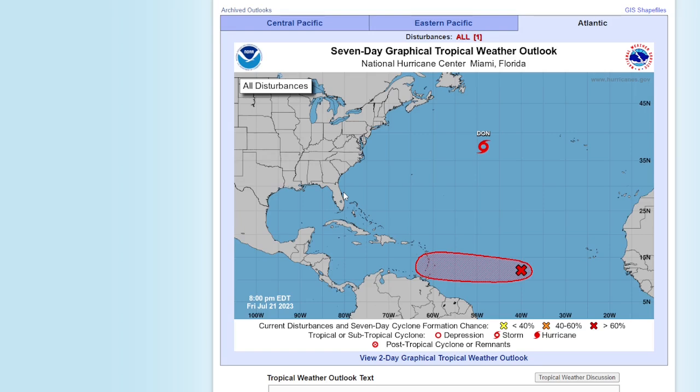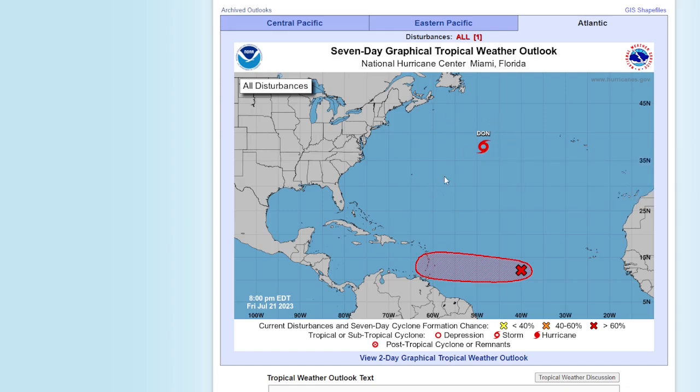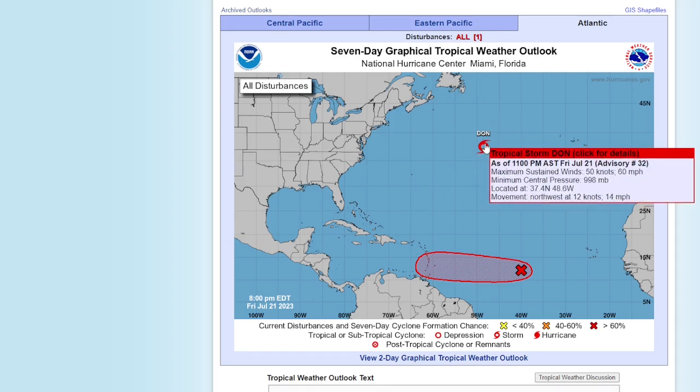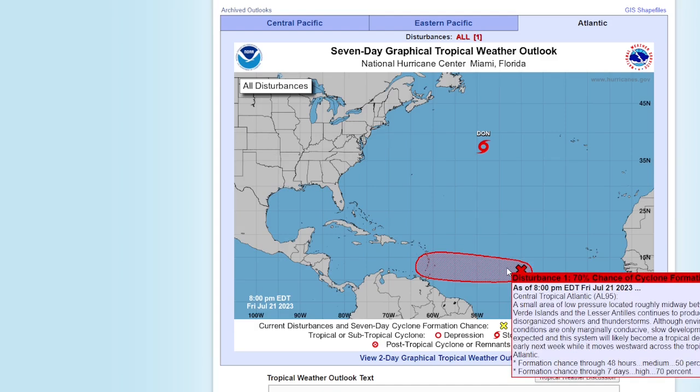Tropical Storm Dawn is spinning out in the Atlantic with 60 mile per hour winds, a 998 millibar minimum central pressure, moving northwest at 14 miles an hour. It's supposed to keep spinning out in the Atlantic and may start to weaken, but there are some signs of strengthening. Invest 95L has a 50% chance of forming in the next two days and a 70% chance in the next seven days.